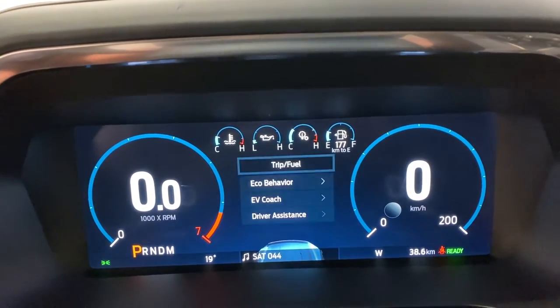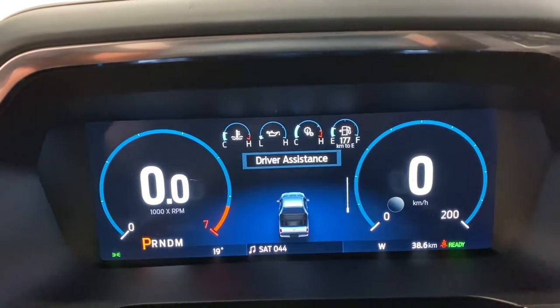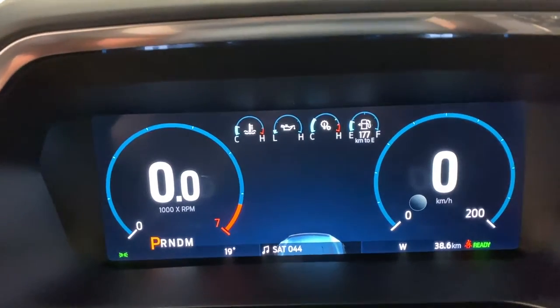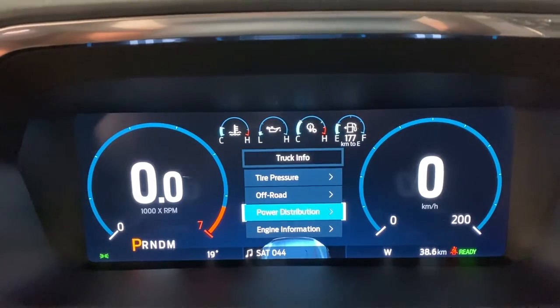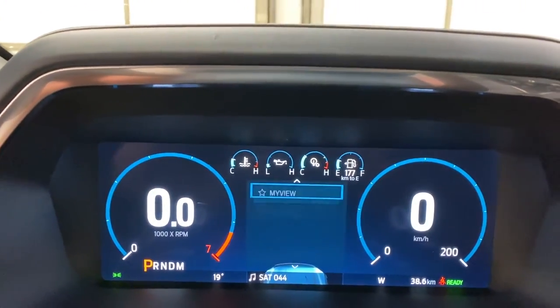You've got trip settings, fuel economy, you can bring up eco behavior, and then your driver's assistance in here as well. If you have any driver's assist active, it'll show them up here. You also have truck info, tire pressure, off-road power distribution, engine information, seatbelts, and more driver's assistance panels in there.